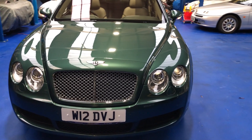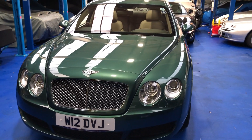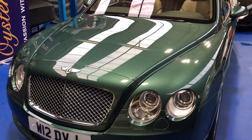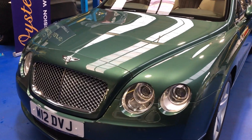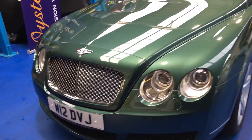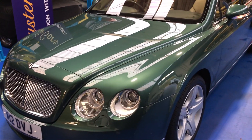Good afternoon and welcome to Oyster Cars. Here we're pleased to offer a 2005 Bentley Continental Flying Spur, which benefits from being on the W12 private number and is in absolutely beautiful condition.